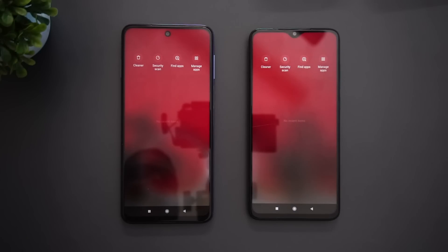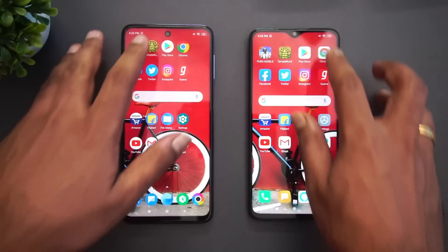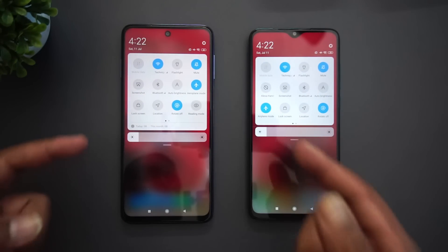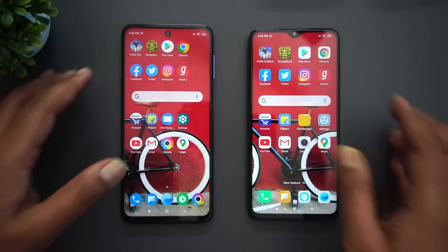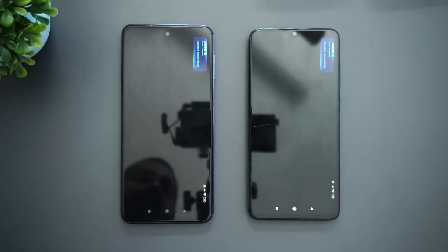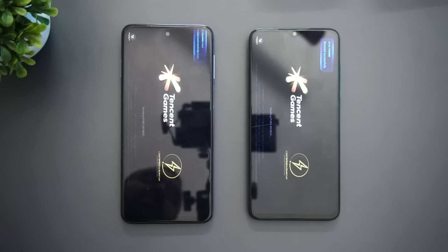We've cleared all the apps in the background. Both are connected to the same Wi-Fi network and both are in airplane mode as well. So let's start the speed test. The first app will be PUBG Mobile — let's see which device loads it faster.